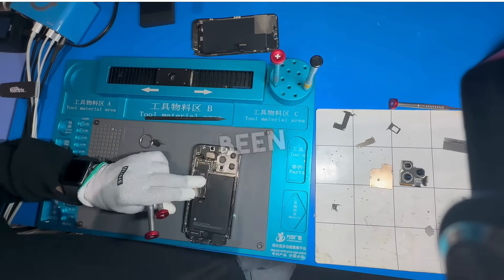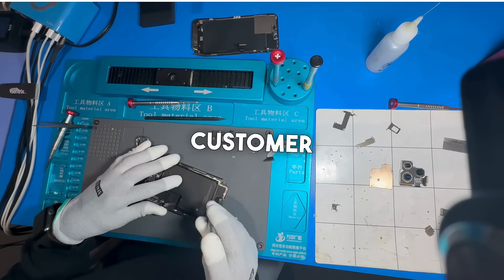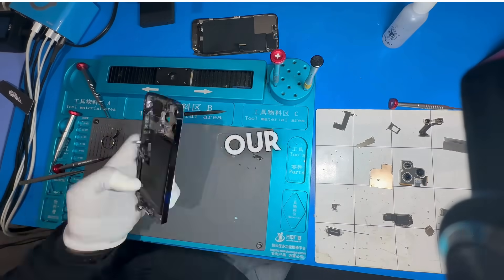This customer brought in a phone that looks like it's been chewed on by a starving crocodile. And despite other shops giving up on it, and the customer saying he barely just dropped it, our techs are up for a challenge.